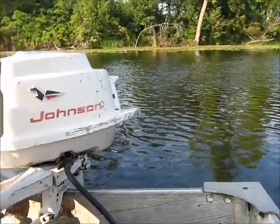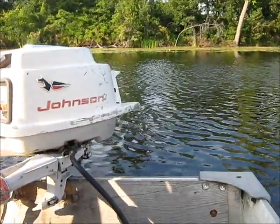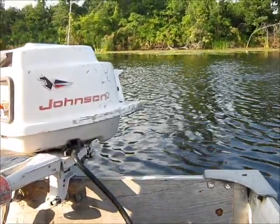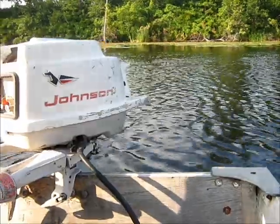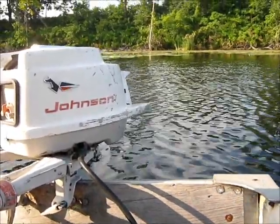Now this is motor number 2. We're going to have a little Johnson 5.5 Marathon. Motor number 2, 1960 Johnson 5.5 — another motor that was picked up at the Tomahawk Nationals AOMC.